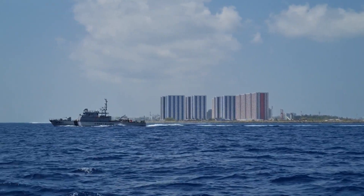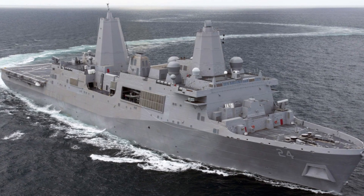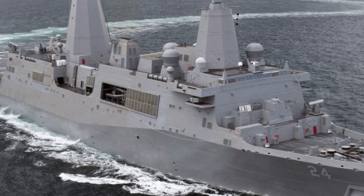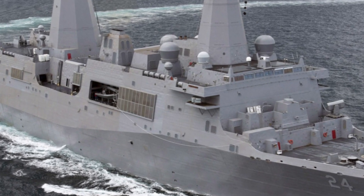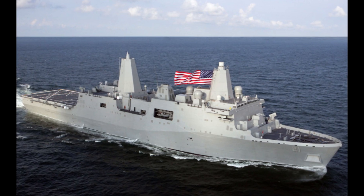The San Antonio-class is well-equipped to defend itself and its crew. Each ship is armed with two Bushmaster 30mm guns for close-in defense and two Rolling Airframe Missile launchers for countering incoming missiles. These defensive systems are critical for the ship's survivability in high-threat environments.